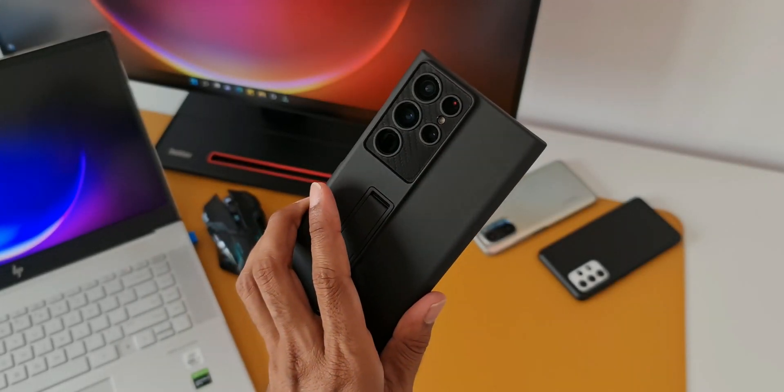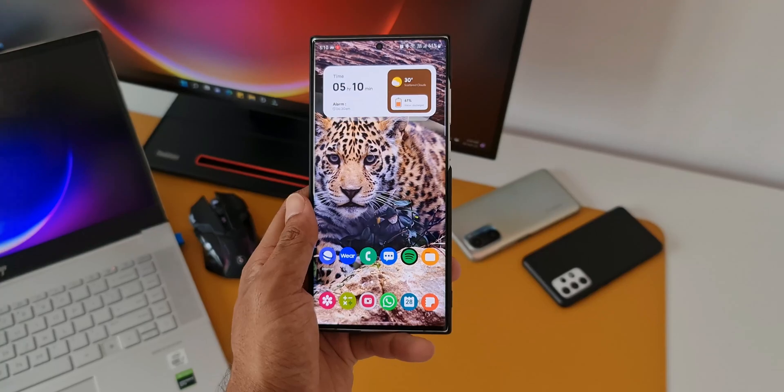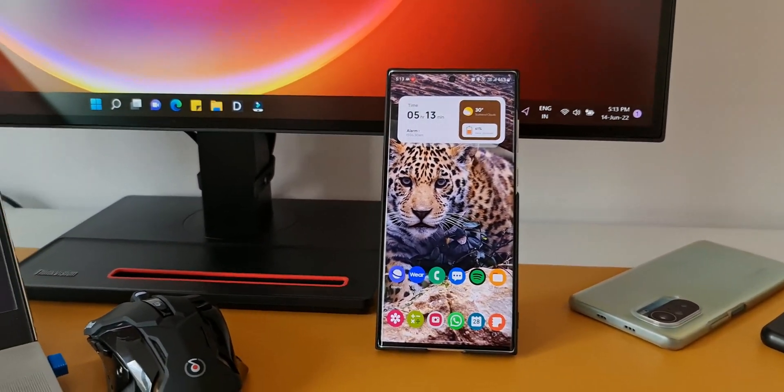What's up guys, welcome to Apex, thanks for tuning in. I just wanted to keep you guys posted about this all-new update that we have received on the Galaxy S22 Ultra. This is the Snapdragon variant we have here.